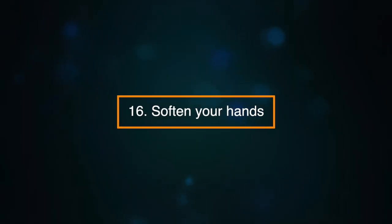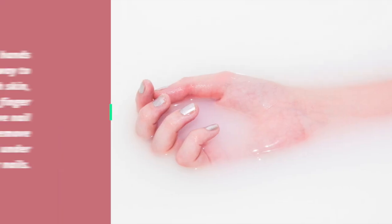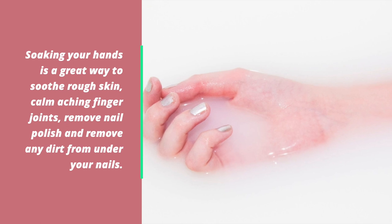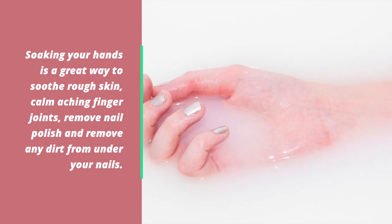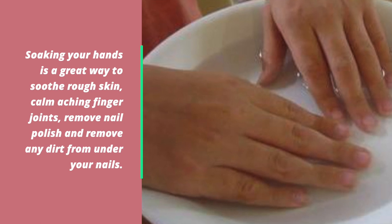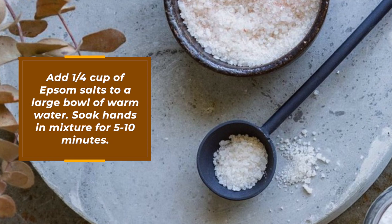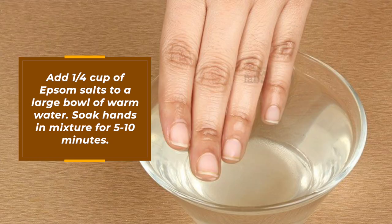Number sixteen: soften your hands. Soaking your hands in Epsom salts is a great way to soothe rough skin, calm aching finger joints, remove nail polish and remove any dirt from under your nails. Add a quarter of a cup of Epsom salts to a large bowl of warm water and soak hands in the mixture for five to ten minutes.